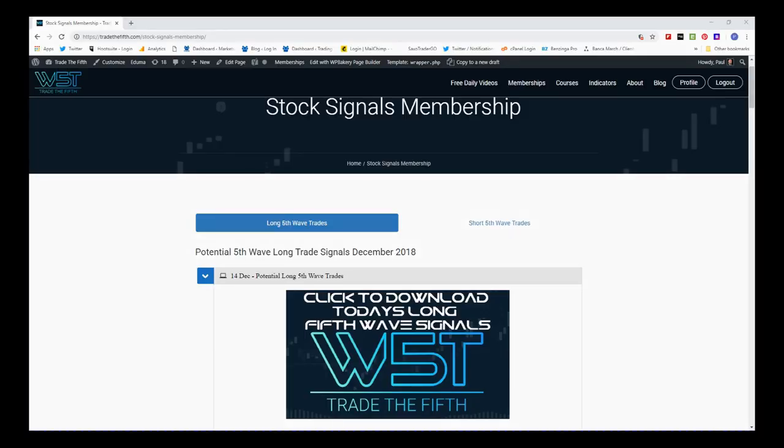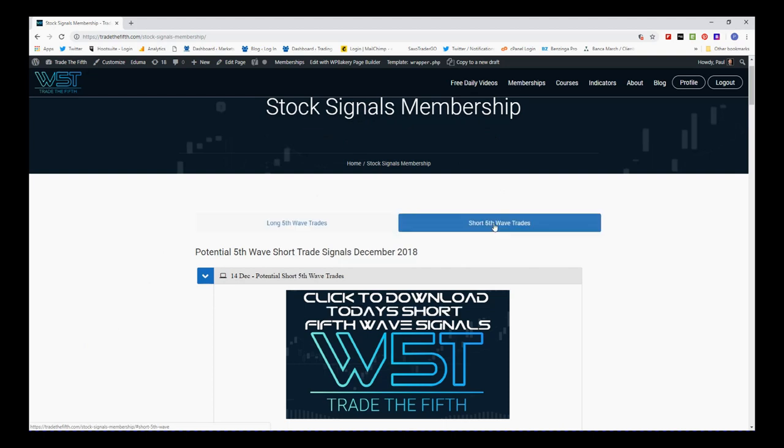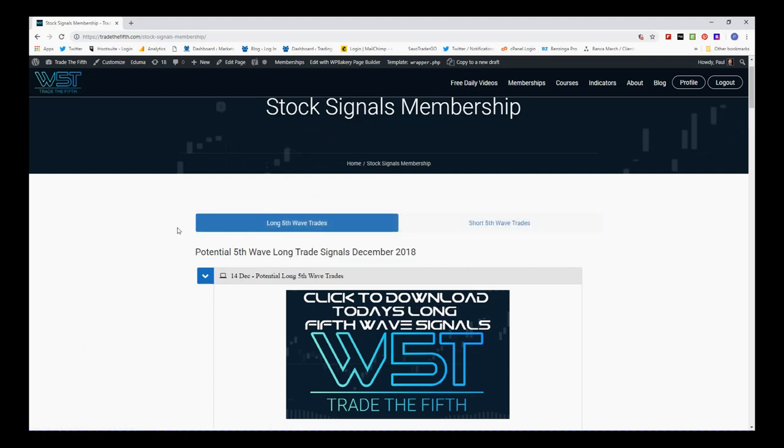Hi, this is Paul from tradethefifth.com and this is my daily stocks signals video for Friday the 14th of December, where I go through either one of our stock scanner membership stock signals membership potential signals or even a breakout from our black box breakout indicator. Today it's Friday, so I try on Friday to look for potential longer-term swings to the upside on the weekly time frame. Members get potential short and long fifth wave trades on the weekly, the daily, and the 60-minute time frame.